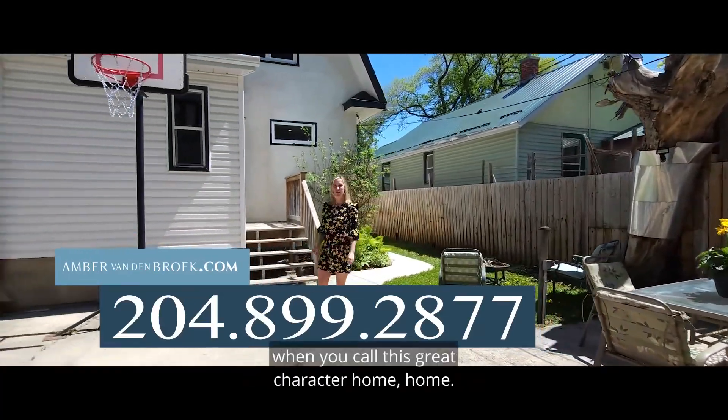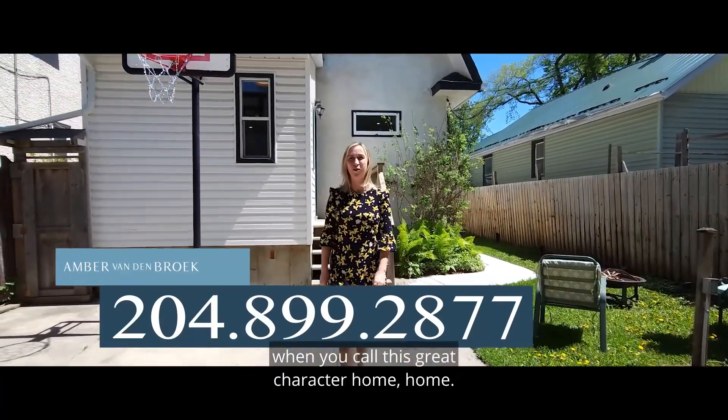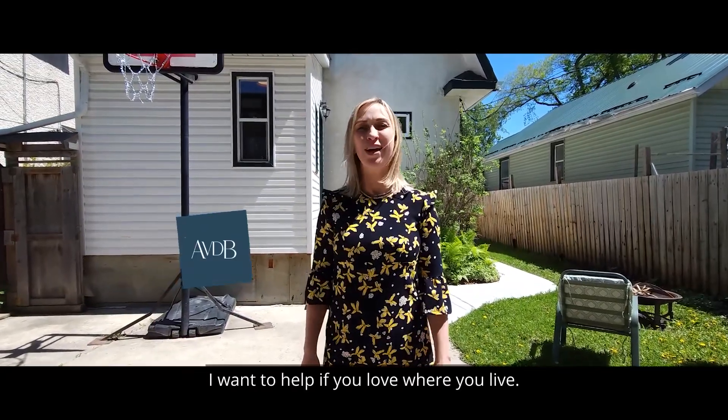And this is the lifestyle you get when you call this great character home, home. I'm Amber — I hope you love where you live.